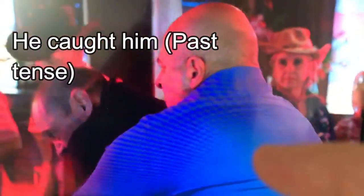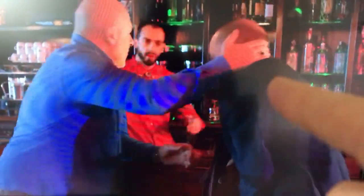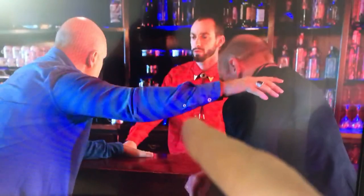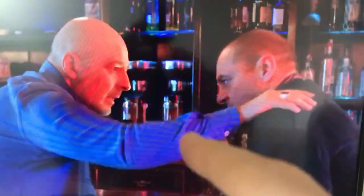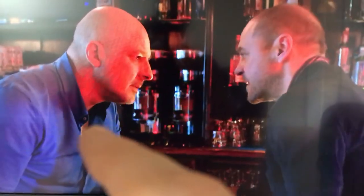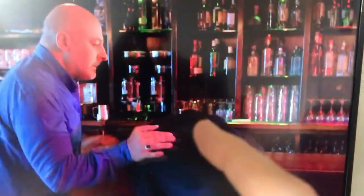He's caught him — he's grabbed him. Now they're having a struggle. The guy has caught him and now he's pushing him into the bar. This guy looks very scared, and the guy who works behind the bar — the barman — looks very concerned. But the guy in the blue shirt is what we would call the aggressor, because he's the one who's initiating the violence.